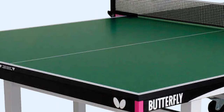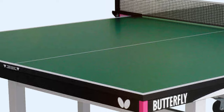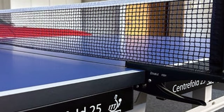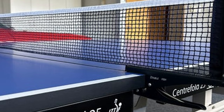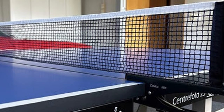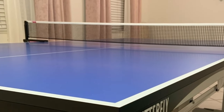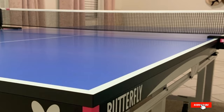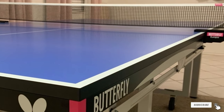And there you have it — our top 7 ping pong tables that cater to every level of player, from casual gamers to seasoned pros. Whether you prioritize design, quality, usability, durability, features, effectiveness, or specifications, there's a perfect ping pong table waiting for you. If you found this video helpful, don't forget to like, subscribe, and hit that notification bell for more informative reviews and gaming content. Thanks for watching and happy ping-ponging!